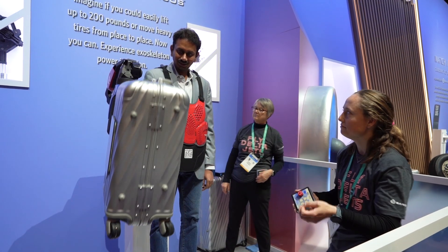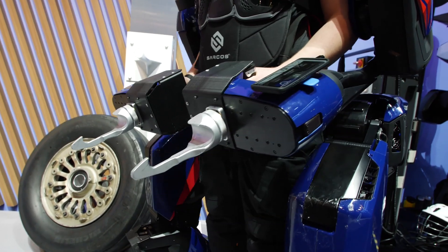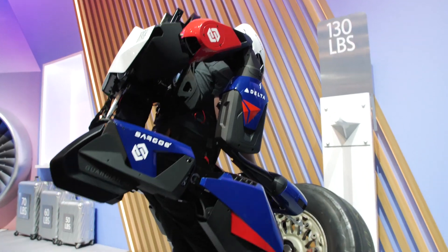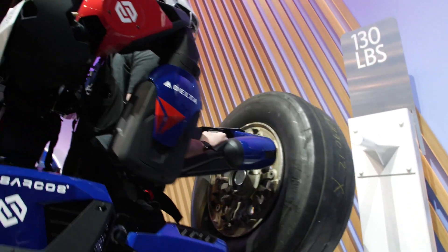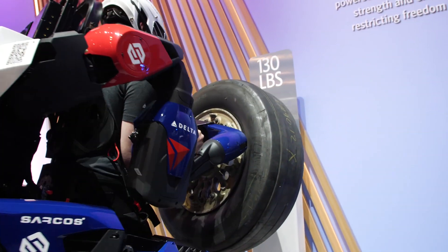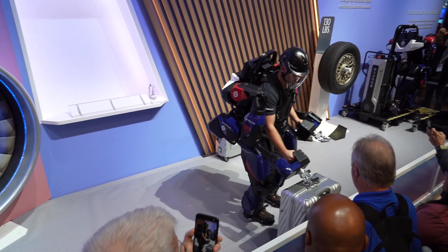There's also a much more elaborate exoskeleton that you can use to do industrial repairs — lift things like engines, tires — really empowering a single individual to do tough heavy lifting. But the robot, the exoskeleton, is doing all the work. This is from Delta.